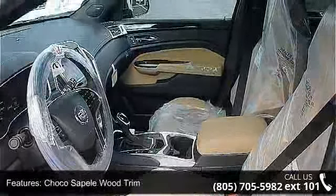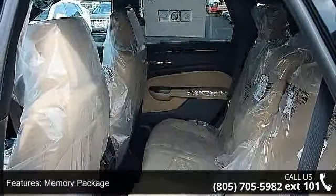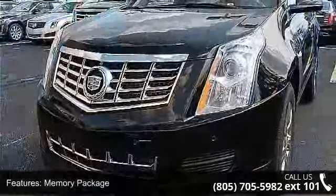Cargo Management and Cabin Humidity Sensor. Low mileage is an important factor in your purchase, and this vehicle delivers a low odometer reading.